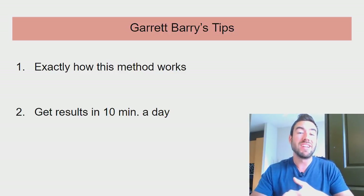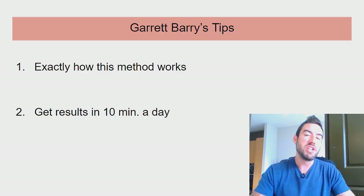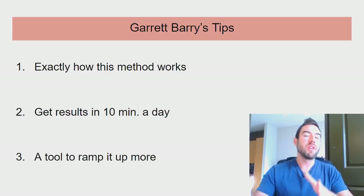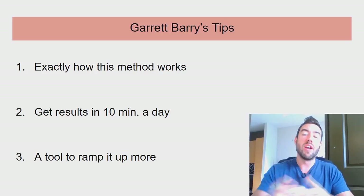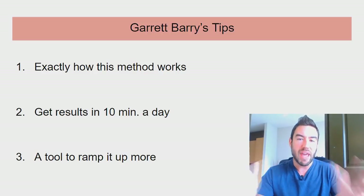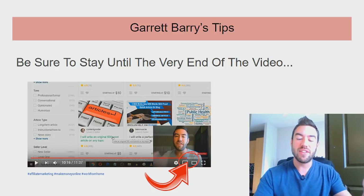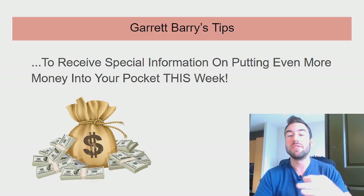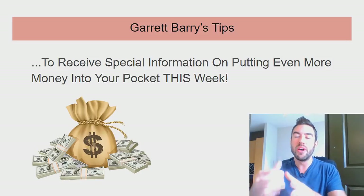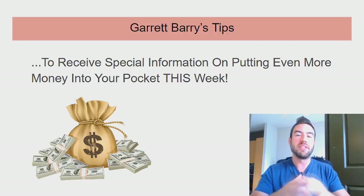If you're working a job, maybe two jobs, or going to school or college and you don't have a lot of time — I'm going to share with you how in just 10 minutes a day or less, you can start to get results. I'm also going to share a powerful tool for those who are serious and want to ramp this up even more. Be sure to stay until the very end because you're going to receive special information on putting even more money in your pocket this week, including some hidden hacks you don't want to miss.